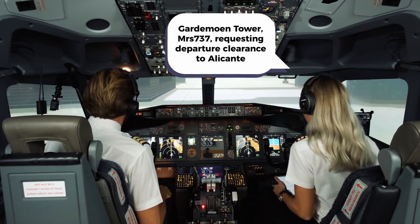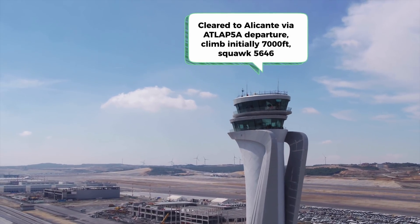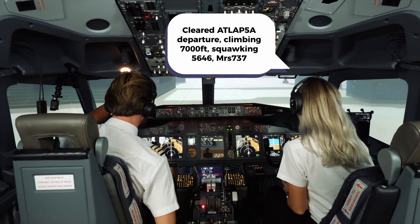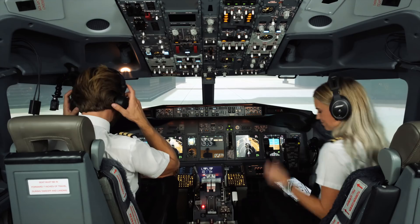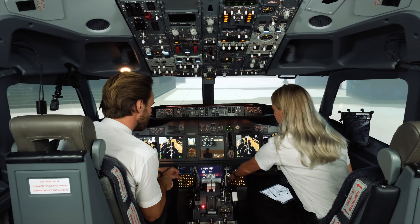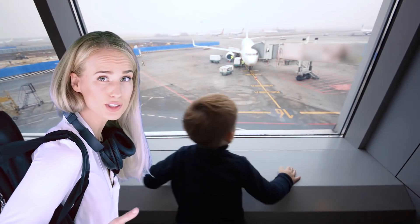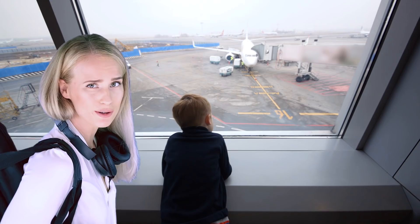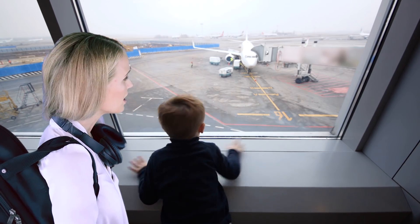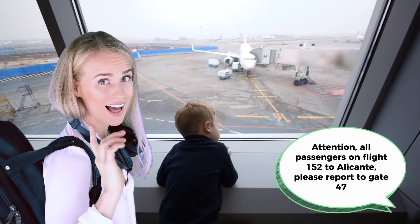Tower, Mrs. 737 request departure clearance to Alicante. Cleared to Alicante via ATLAB 5 Alpha departure, climbing initially to 7,000 feet, squawk 5646. Readback: ATLAB 5 Alpha departure, climbing 7,000 feet, squawking 5646 - Mrs. 737. All right - 5646, 7,000 feet, ATLAB 5 Alpha. Perfect. This is probably what you look like right now as a passenger - seeing two heads moving around in the front, wondering what they're actually doing up there.